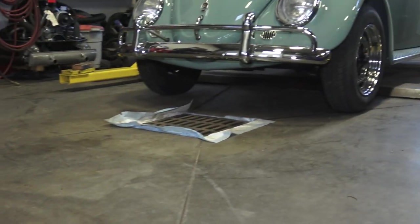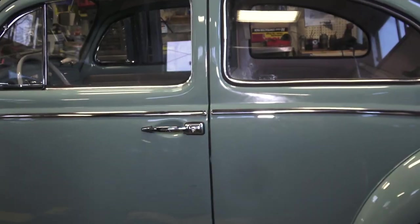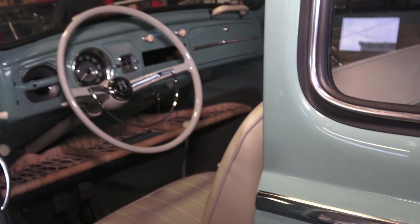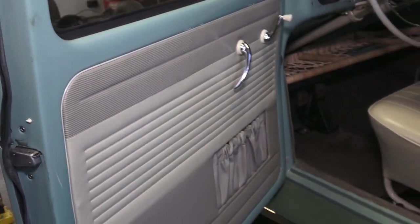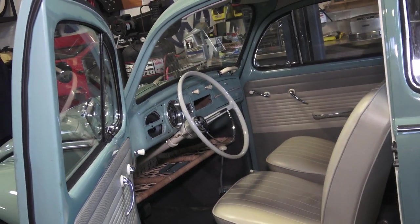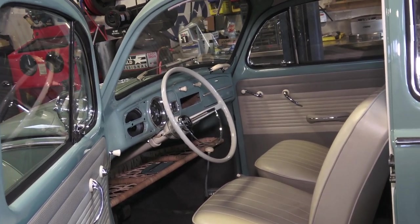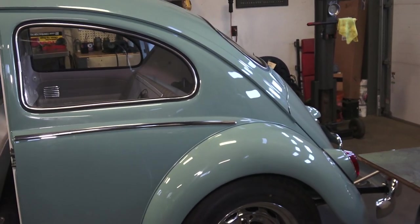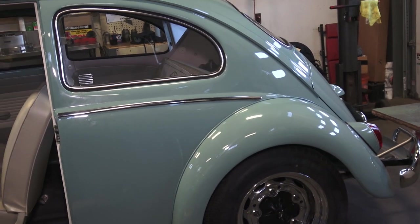We'll be mounting just the radial tires you see there on those smoothie rims. Let's continue looking at Lori's car. '62 is a cool year - this is when things were really starting to come together for Volkswagen. '62 and '63 beetles are really iconic-looking years. The look and feel of the cars really show the iconic and historical look of the beetle.